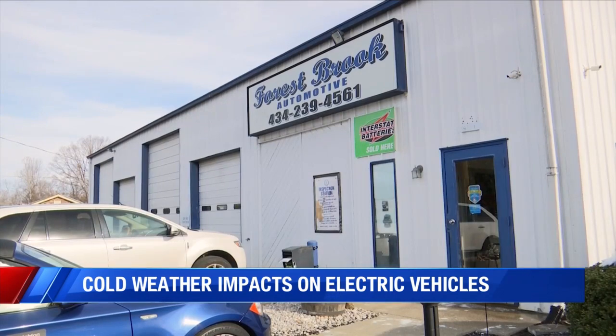To avoid this, auto experts say it's best to try not to let the battery get cold in the first place. Keep it plugged in and keep that battery warm, because if it's too cold, it's not going to crank.